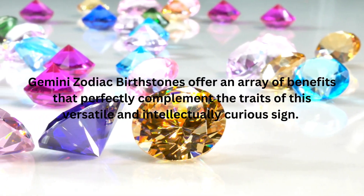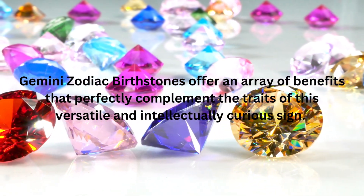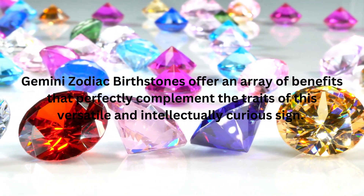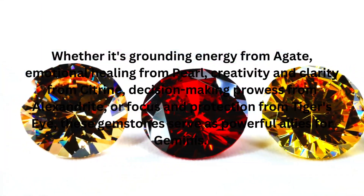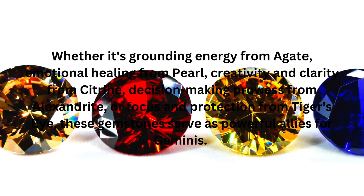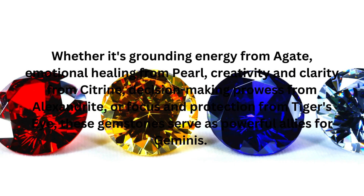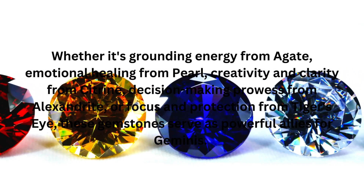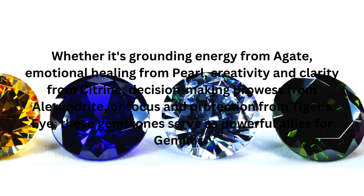In conclusion, Gemini's zodiac birthstones offer an array of benefits that perfectly complement the traits of this versatile and intellectually curious sign. Whether it's grounding energy from Agate, emotional healing from Pearl, creativity and clarity from Citrine, decision-making prowess from Alexandrite, or focus and protection from Tiger's Eye, these gemstones serve as powerful allies for Geminis.